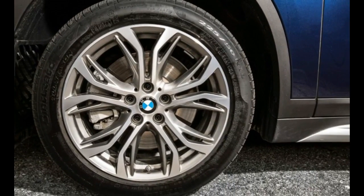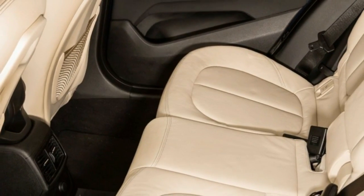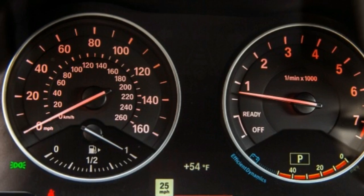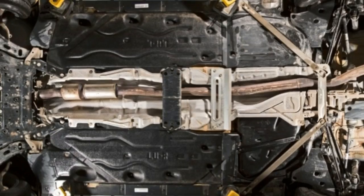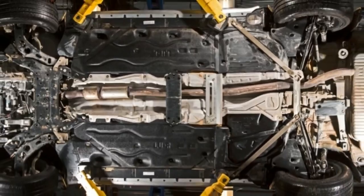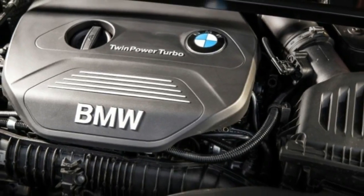The kidney-grilled, Hofmeister Kink-equipped X1 xDrive28i featured here is the first of a troop of front-drive-based BMWs destined for the land of the brave. Why is this happening? Because US buyers want crossovers — boxy vehicles made out of car parts — and the more the better.